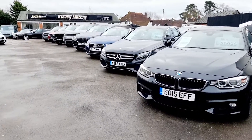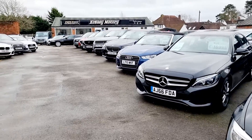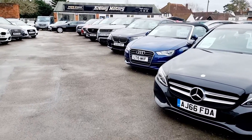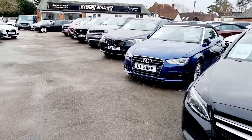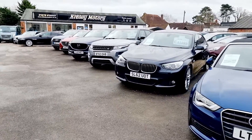Welcome to Kitely Motors. We are a family-run dealership based in Stanstead, just 10 minutes from Stanstead Airport. We specialise in the sale of quality pre-owned vehicles with a wide range of cars, vans, bikes and classics.